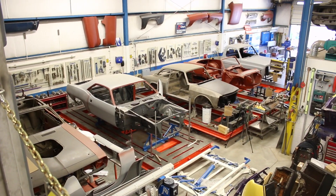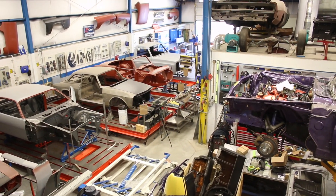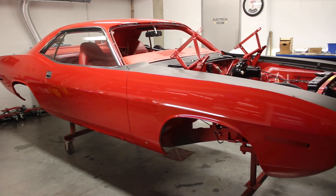I started in the car restoration business after 20 years of doing collision. I got fed up with the collision industry and really started to enjoy restoring cars, and took it as seriously as I did collision.